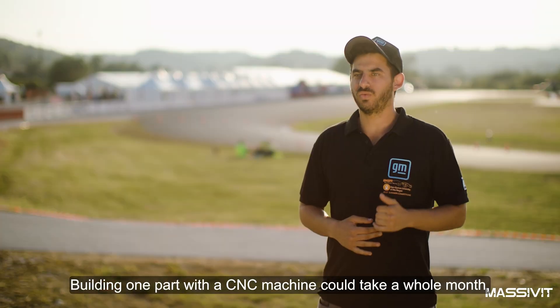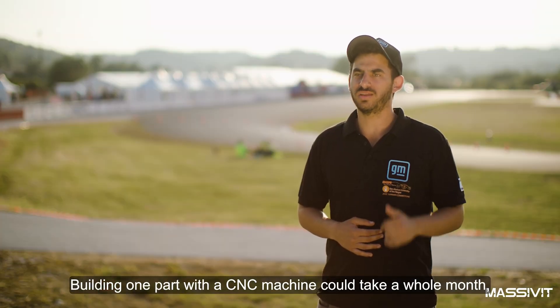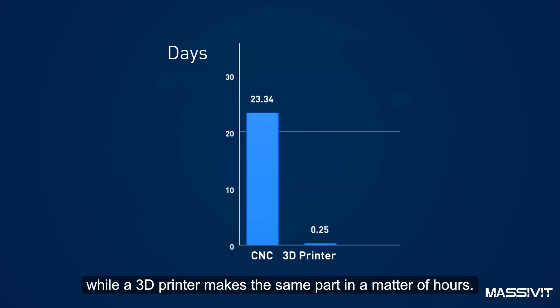To build one part with a CNC machine could take a whole month, while the 3D printer makes the same part in a matter of hours.